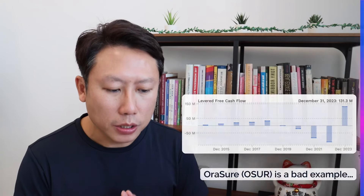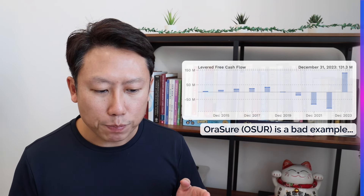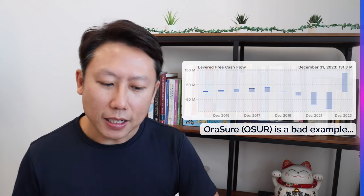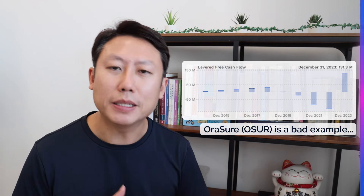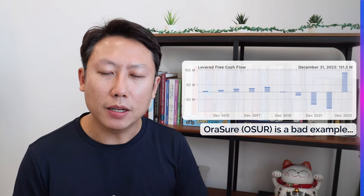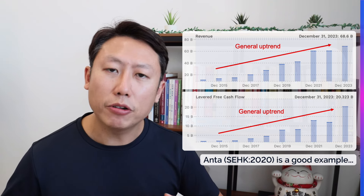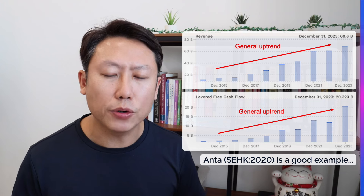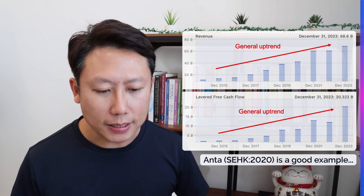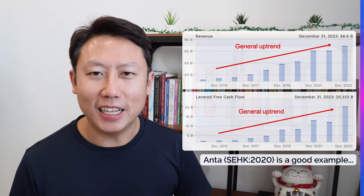Let me give you some examples. A negative example is AuraSure, listed in the US — prior to December 2023, they had three consecutive years of negative free cash flow. They may have been preparing for growth, but for an initial screen, that profile is not what we want. A good profile looks like this Hong Kong-listed stock, which shows a general uptrend for both revenue and free cash flow. Not every year they grew, but most years they did — that's the general trend we're looking for. That's how I use this eyeball feature to filter for consistency of growth.